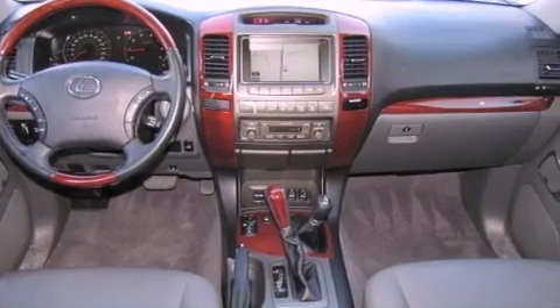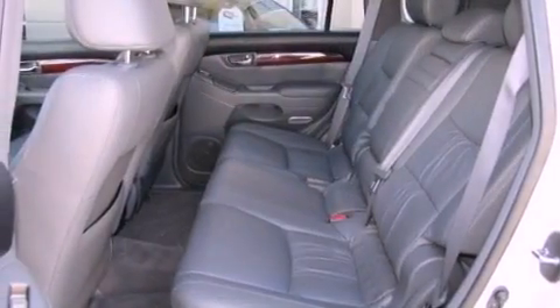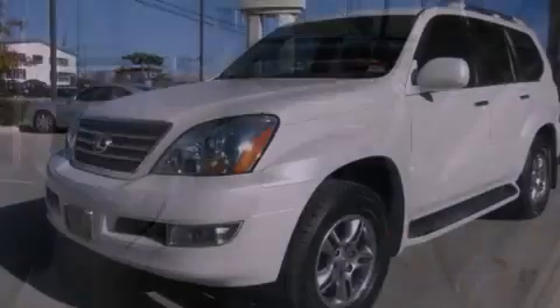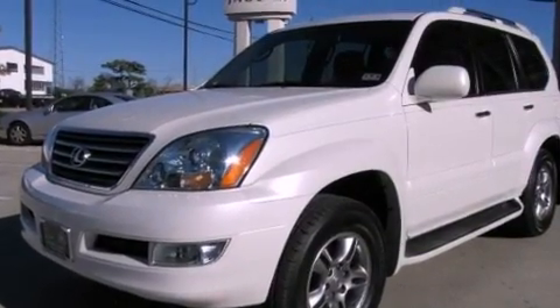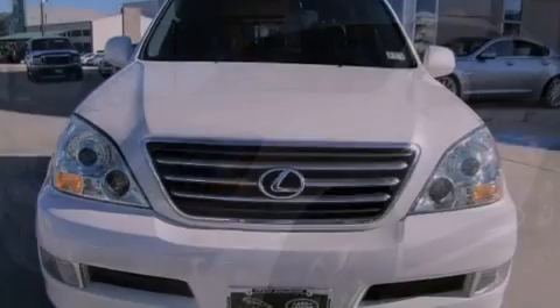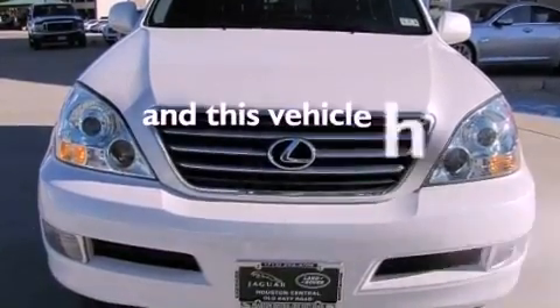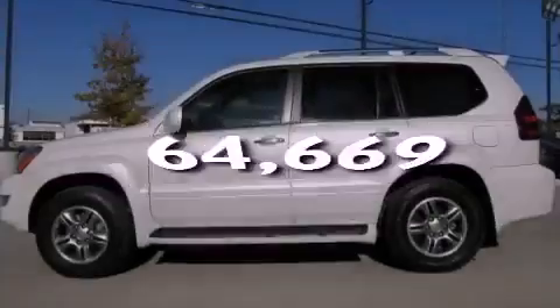All of the following features are included: a power moonroof, heated front seats, cruise control, a CD player, a leather-wrapped steering wheel, a passenger side vanity mirror, a security system, traction control, a steering wheel with memory settings, and this vehicle has fewer than 65,000 miles on the odometer.